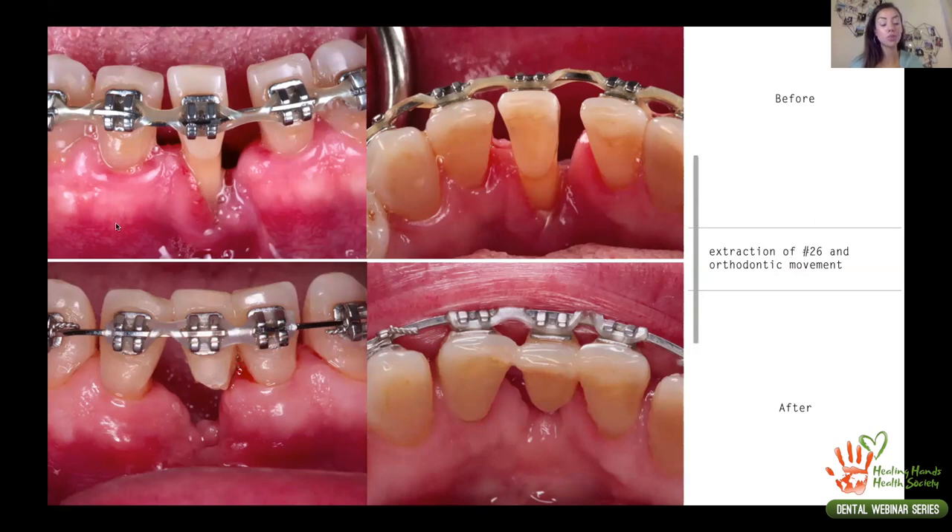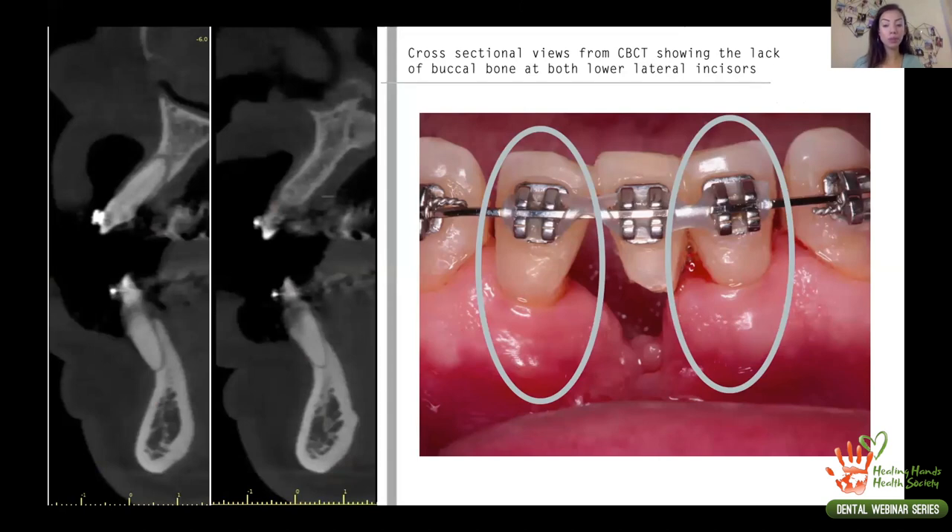Once we decided it was time for guided bone regeneration, we first extracted the central incisor that had been helping us create bone. It was difficult for the patient to clean due to mobility, and there was still inflammation, calculus, and bacteria present. For GBR to work well, we need a clean, sterile environment. We performed the extraction, waited for the tissue to heal, then did the bone augmentation. We used her natural tooth as a temporary attached to the brace while continuing orthodontic treatment to close the space.